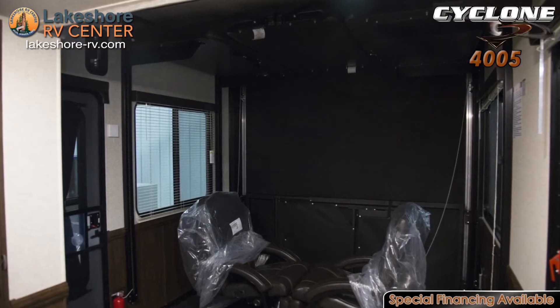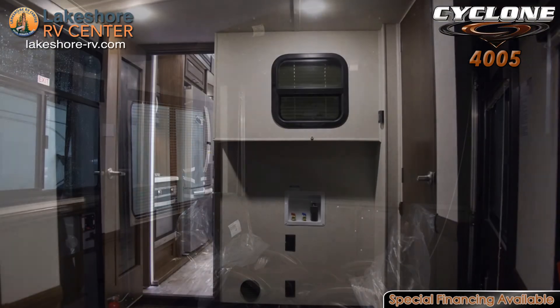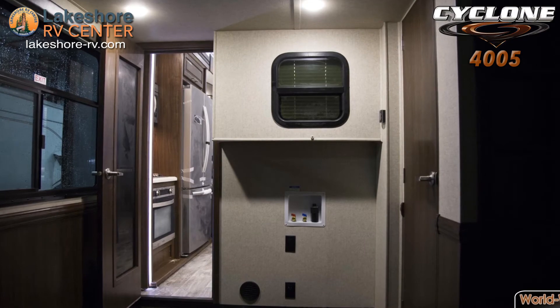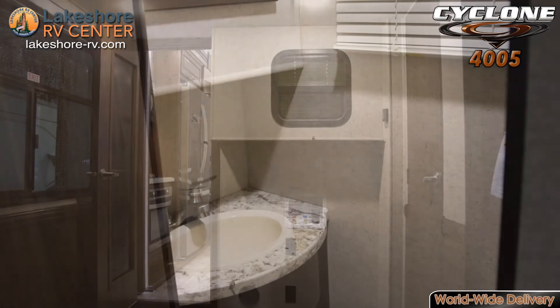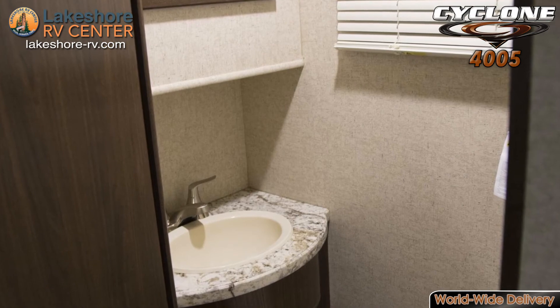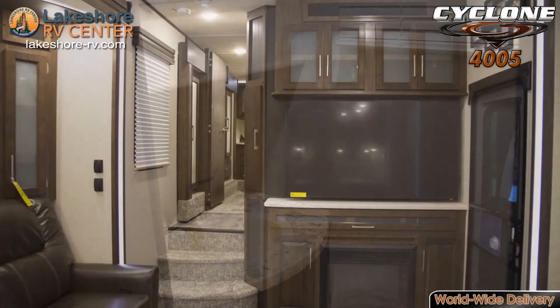Head into the 13 foot garage, unload the ORVs, and lower down the furniture that allows you to create a living area or a giant bunker. The half bath in the garage is convenient not only for when the garage is converted into a living space, but for when you're working with your toys that have got you a bit dirty.